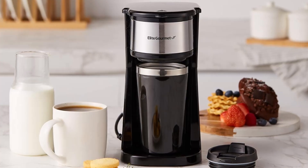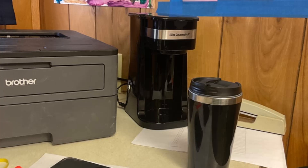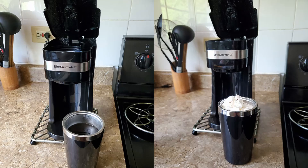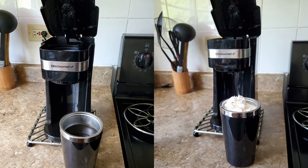Let's dive into this detailed review to see what makes the elite gourmet single-serve coffee maker stand out and why it could be the best choice for your daily coffee needs. Click the link in the description below to see the full product specifications.